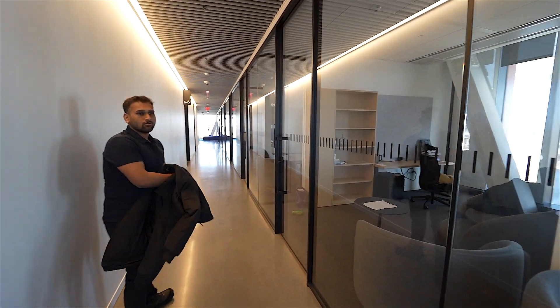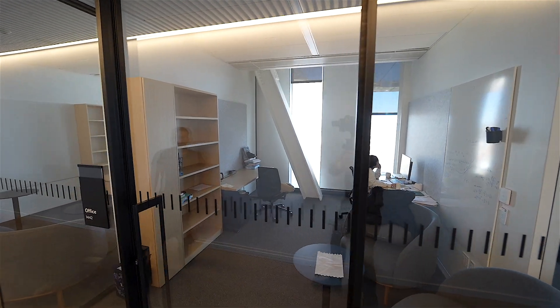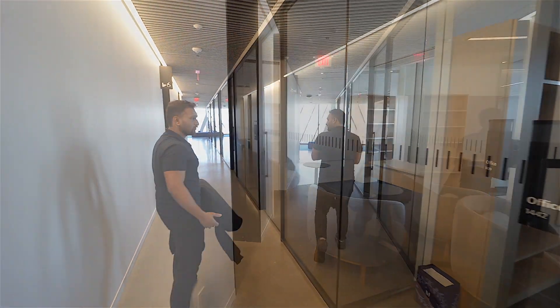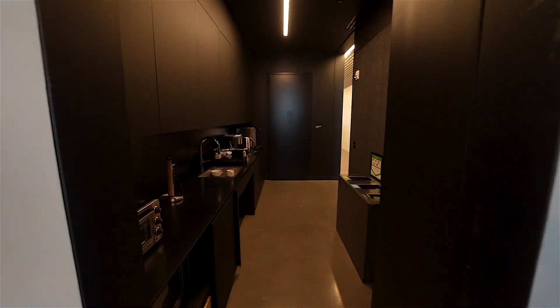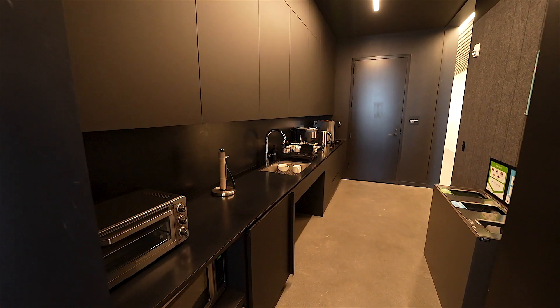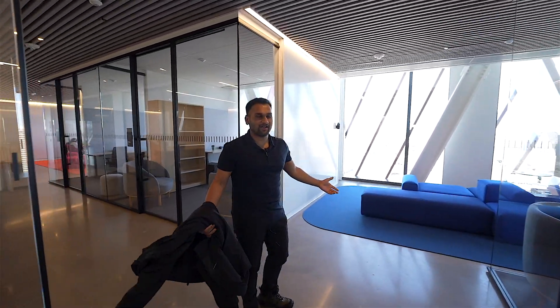On the right you can see a lot of offices which host some of our professors, research students, and also master's students at times. There's a small hangout spot here where you can get your coffee if you're in the mood for it or need a morning shot to wake up.